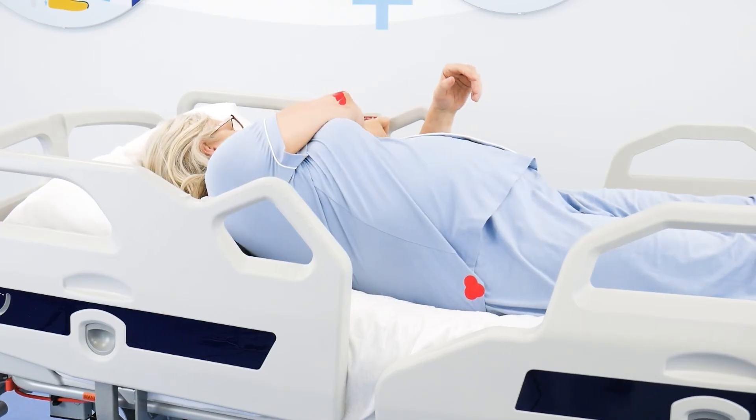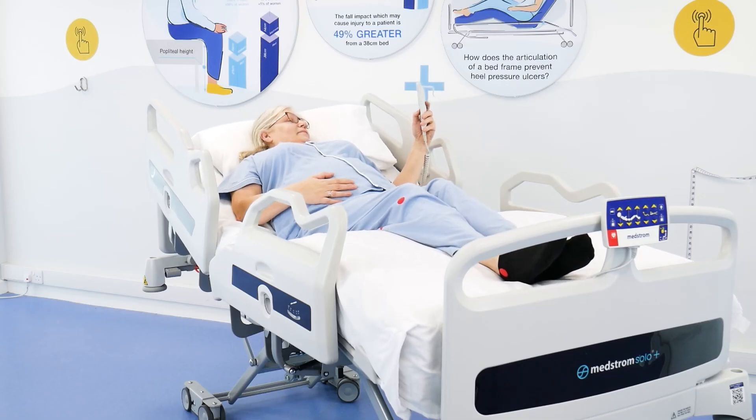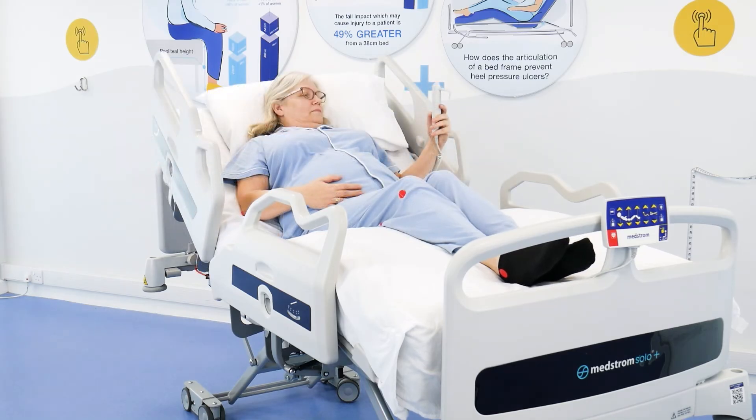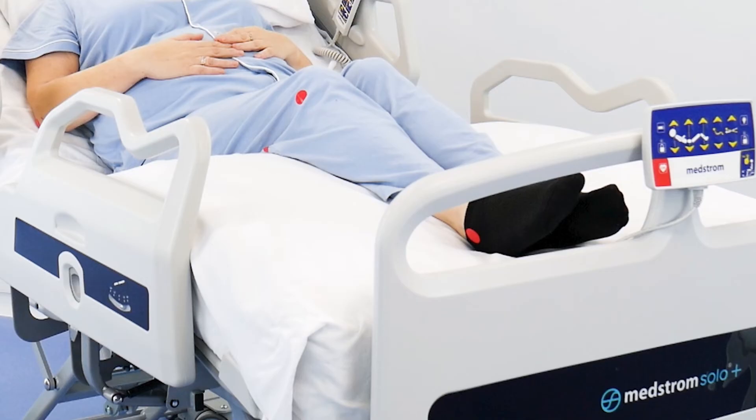Most profiling bed frames have a handset so that the patient can sit themselves up. Remember, we're trying to keep the bed rest below 30 degrees of head elevation, and some bed frames actually have a pause when the bed frame reaches 30 degrees so the patient knows when to stop. When putting the back rest up, it's important to protect the heels — either by lifting them clear of the surface or using a slide sheet — because as you put the back rest up, the heels may travel along the surface causing increased friction and shear. When putting the patient in the seated position, you should also put the knee break up, which stops the patient sliding down the bed by gravity.